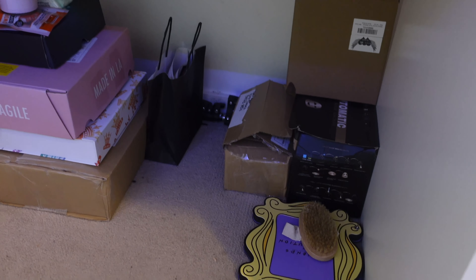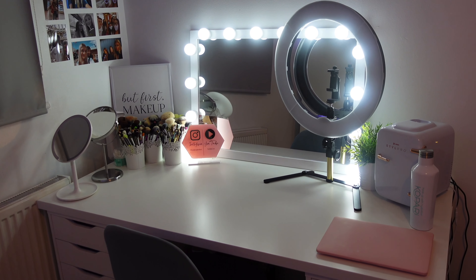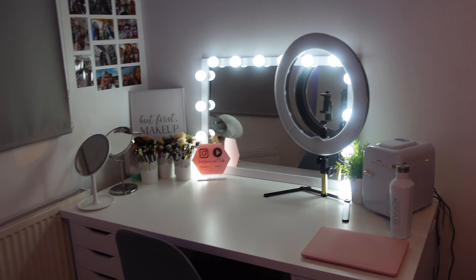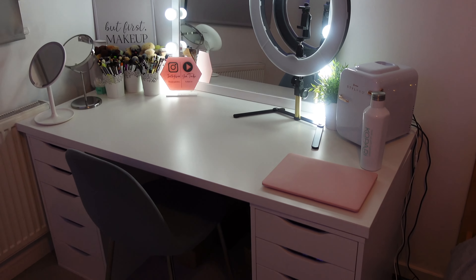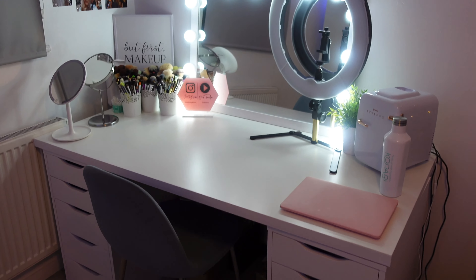Underneath the desk there are packages I need to film with and some boxes since I don't have room elsewhere. This area is one of the places in my room I'm genuinely obsessed with — I've always wanted a makeup desk. Back in June or July my mom actually surprised me with it; I came home from school one day and it was just there.